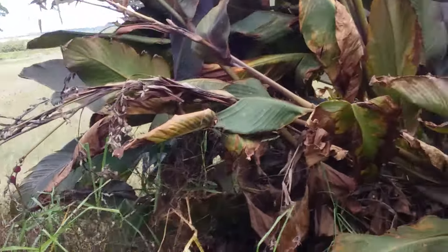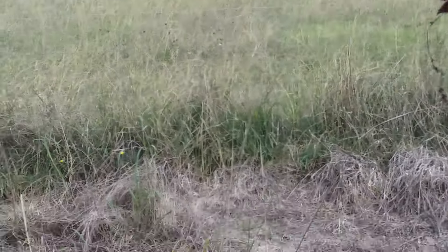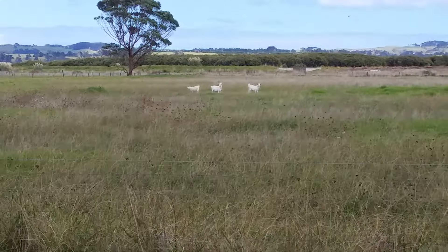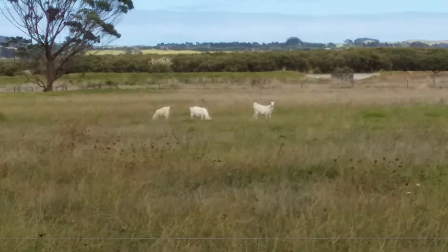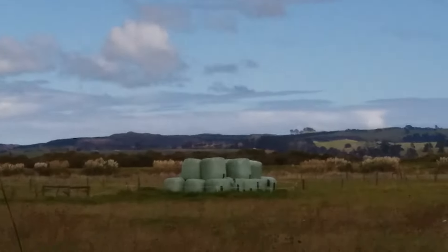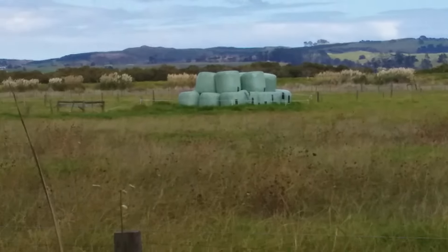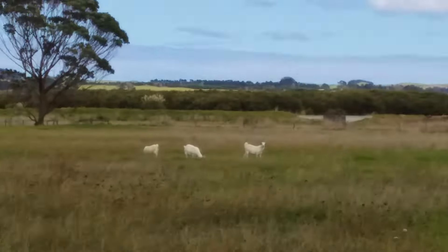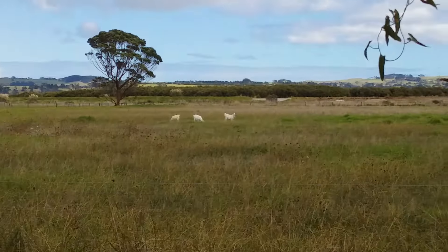Got goats out in the backyard — some nice little goaties out there. And again, been doing a bit of silage, feeding out a bit of silage to the cattle out the back there somewhere. Stinks to high heaven, that stuff — but they have to have it to eat.